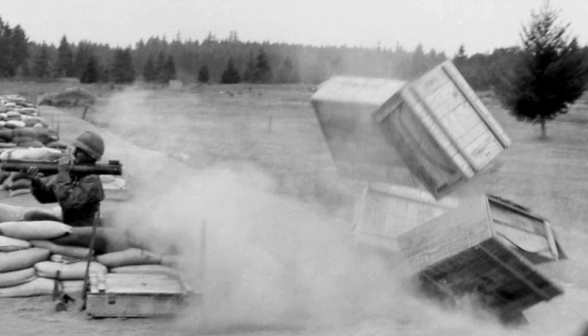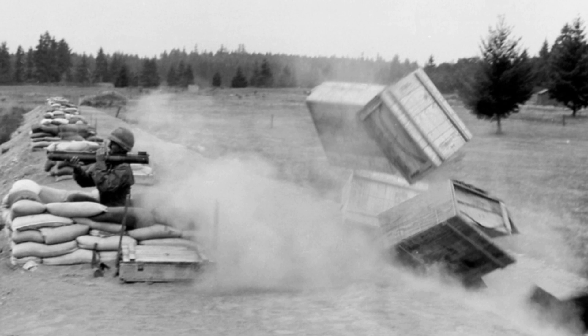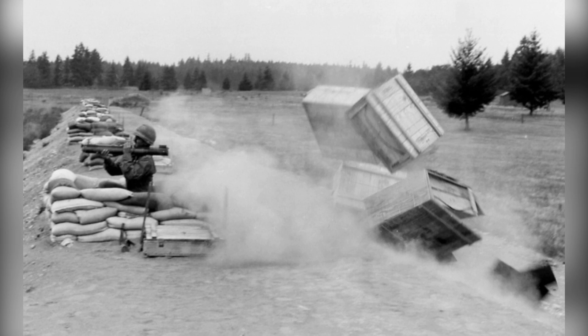In the film The Enforcer, 1976, the M-72 LAW was chosen as a more potent weapon for Dirty Harry than his trusty Smith & Wesson Model 29. This anti-tank weapon was initially introduced by the U.S. military in the 1960s and played a role in the Vietnam War. Throughout its long service, the M-72 LAW has undergone various modifications and has been exported to 39 nations worldwide.